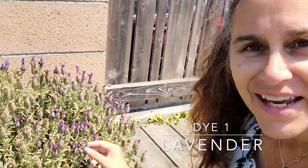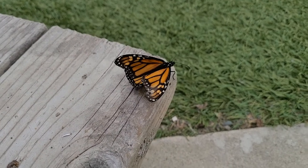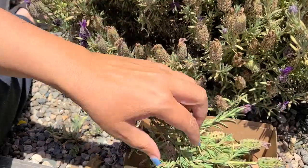Let's start with the lavender. This particular variety has several names — it can be called Mexican, Spanish, or French lavender, and interestingly one of its other names is butterfly lavender. I love that because this area is home to part of the large migration of monarch butterflies that move from north to south and vice versa, and I have seen several monarchs and monarch caterpillars in my garden since I've been here. I'm going to harvest both the buds as well as the leaves and stems and put them all together in a pot to see what we get from this butterfly lavender.